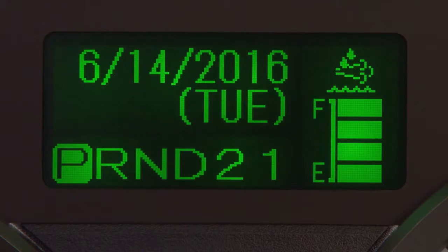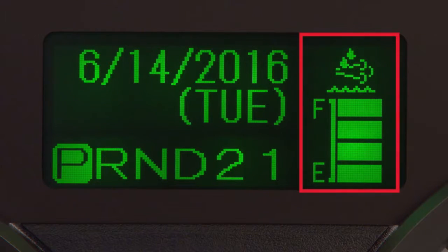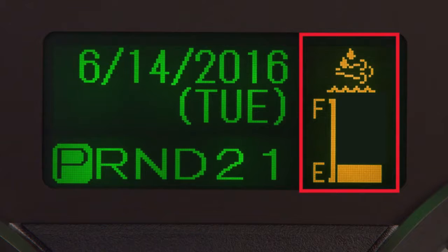In the Multi-Information Display, or MID, you can monitor the fluid level in the DEF tank. When the tank is full, you'll see four green bars. When it's down to one bar, you'll need to refill the tank. This gauge is the only accurate measurement of the tank's fluid.